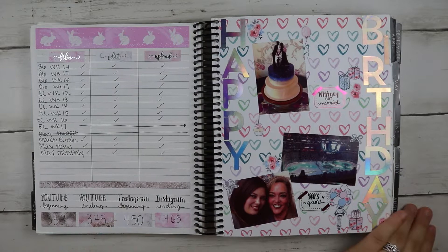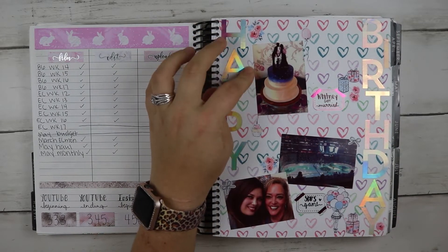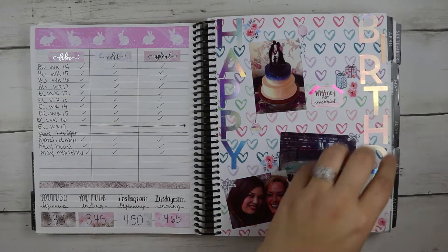Same setup for the monthly. This was when Whitney got married — she actually got married on my birthday. And then we went to our first ever Stars game, which was so fun.